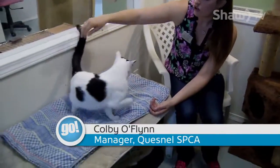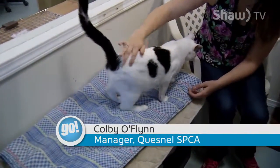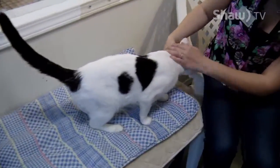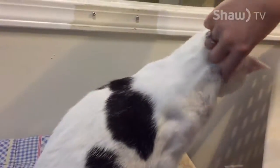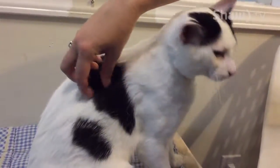Starting with Toby here. Toby is a two-year-old neutered male. As you can see, he's a short-haired white with some black markings. He is a very, very friendly cat who's actually transferred to us from the Prince Rupert SPCA.